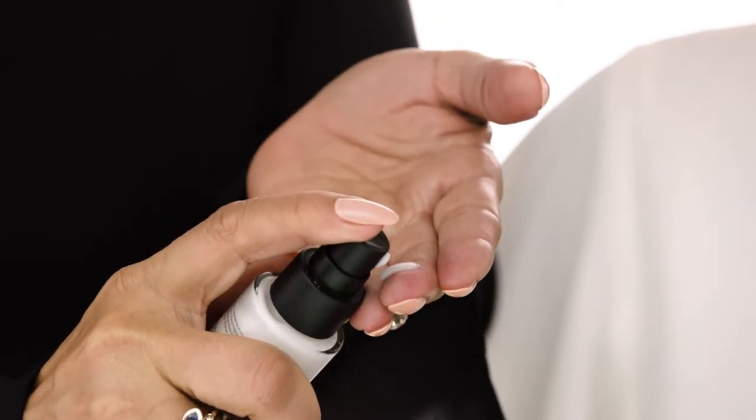The non-greasy quick-dry formula acts as a makeup magnet. Apply one to two pumps to the fingertips and smooth over face before makeup.